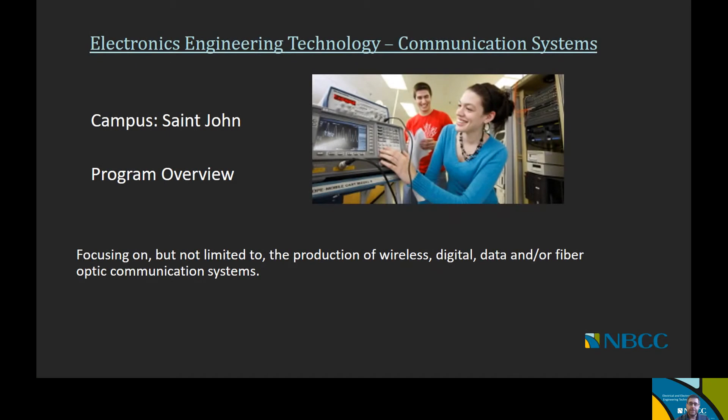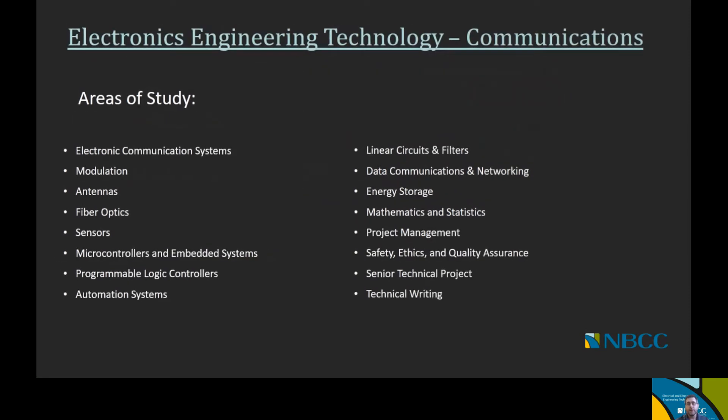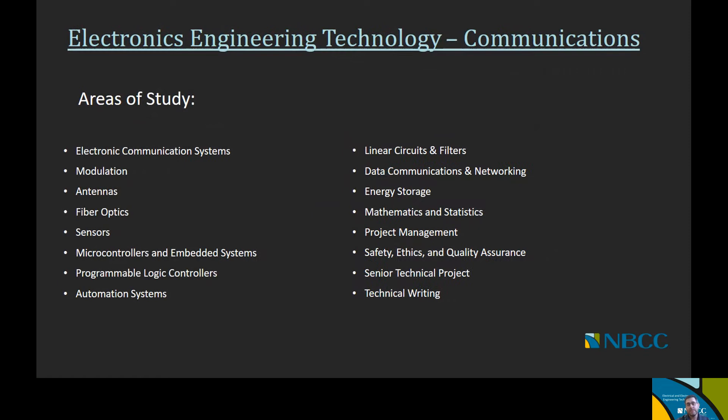Moving on to the second Electronics Engineering Technology offering — Communication Systems, offered at the Saint John campus. Its focus is on the production of wireless, digital, data, and/or fiber optic communication systems. Courses include electronic communication systems, modulation, antennas, fiber optics, sensors, microcontrollers and embedded systems, programmable logic controllers, automation systems, linear circuits and filters, data communications and networking, energy storage, mathematics and statistics, project management, safety ethics and quality assurance, a senior technical project, and technical writing.